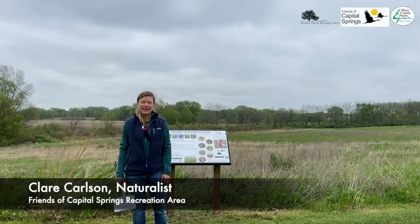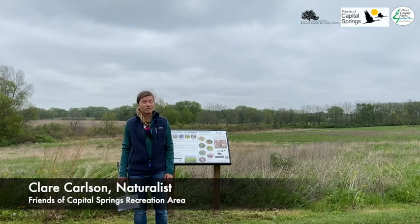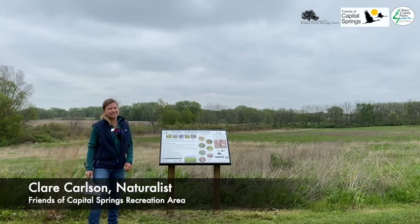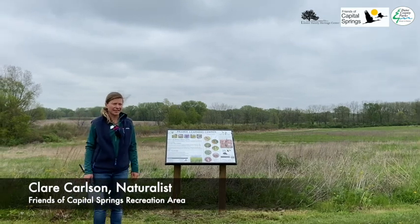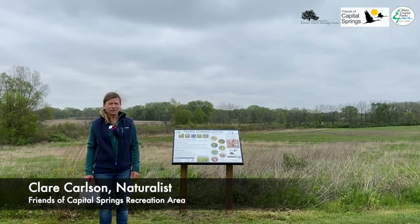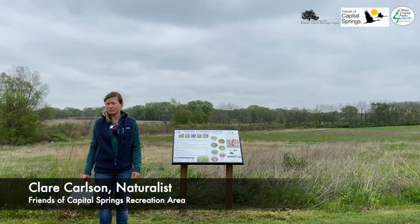Hi, I'm Claire Carlson. I'm the naturalist for the Friends of Capitol Springs Recreation Area, and welcome to the Prairie Learning Center. This is a place in Dane County Parks dedicated to learning about and experiencing prairie. We hope you'll come with your family and learn about plants and animals that are in the prairie community.